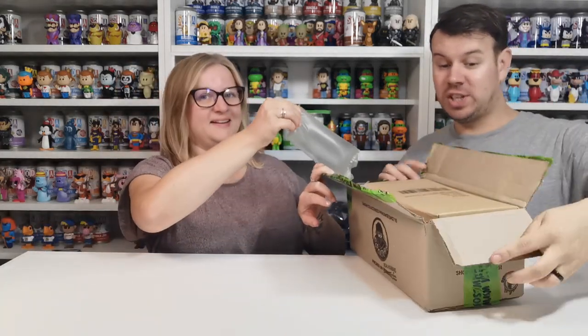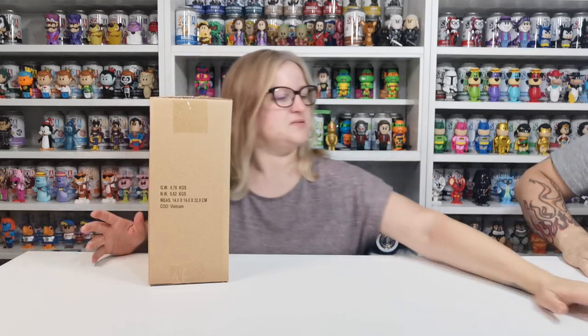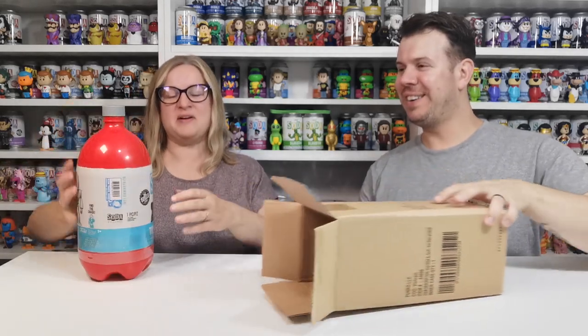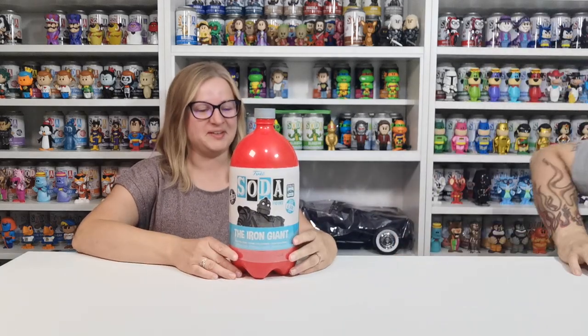There is also a chance of a chase as well. We do have a second one coming because Emma got one on her account and I got one on mine. They shipped one out but the other one is lost in transport. Oh, what the hell — it looks like a massive bottle of shampoo! That is so cool, completely different to what I expected.